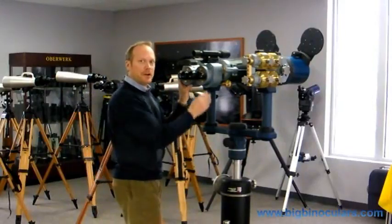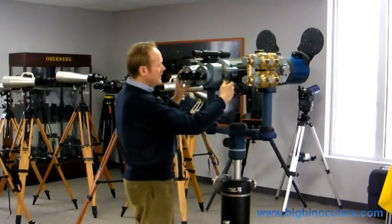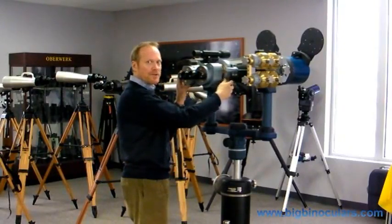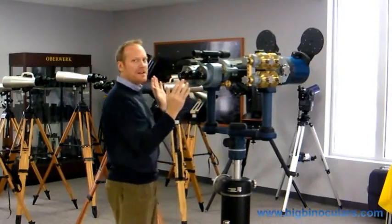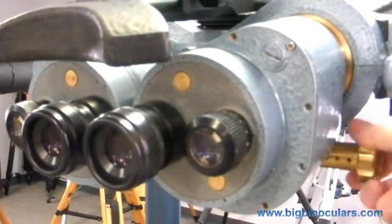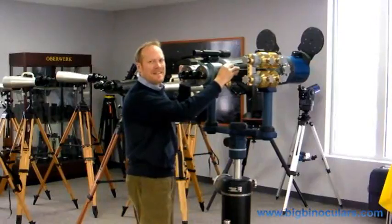The IPD adjustment — or inter-pupil distance adjustment — on this binocular is right here, and the range is very wide. It goes down to a minimum of 60 millimeters, which should work for most people, and up to about 90 millimeters, which is much wider than a typical binocular.